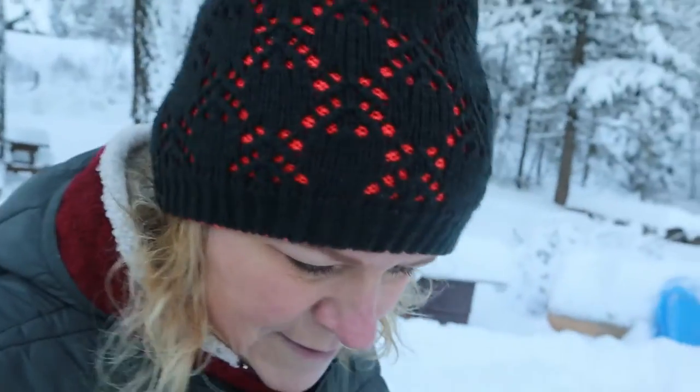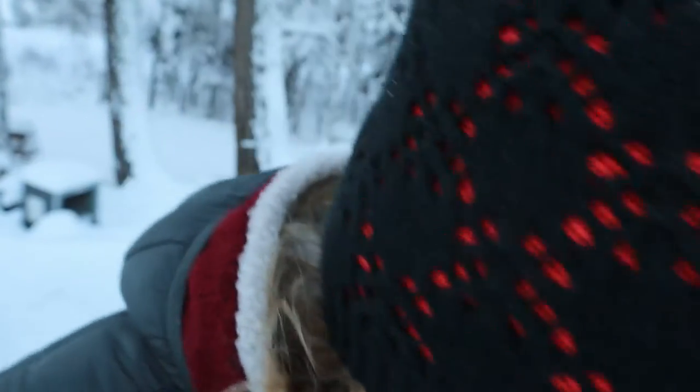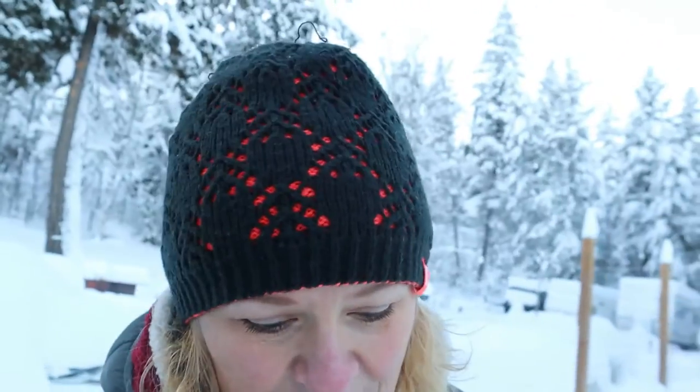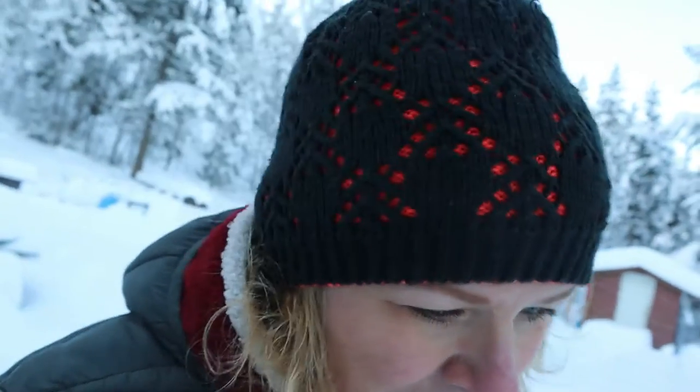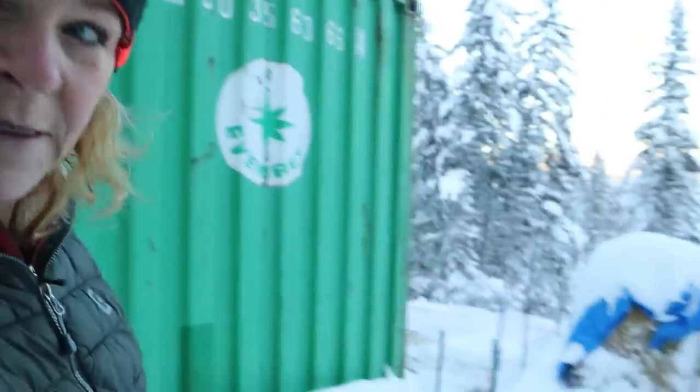I'm going to carry it with my other arm and carry the camera with my right arm. We have just this little tiny path dug through the snow to get to the pigs. Now, our plan was not to have pigs in the winter.